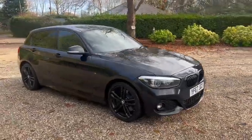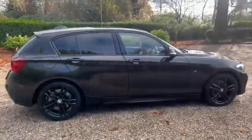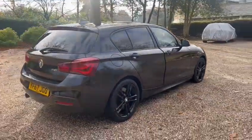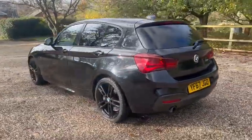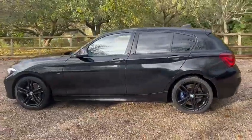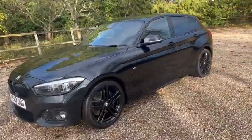Hi, Barn Cars Brentwood has to offer this 67 plate petrol BMW 1 Series M Sport Shadow Edition. We've got privacy glass, black gloss alloy wheels, also comes with a fresh MOT, a fresh service, it's ULEZ compliant.